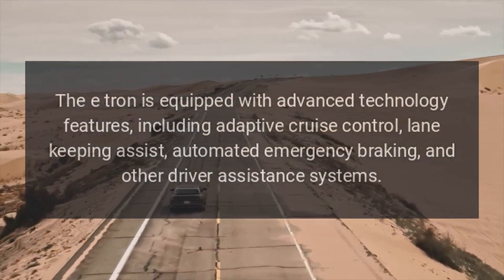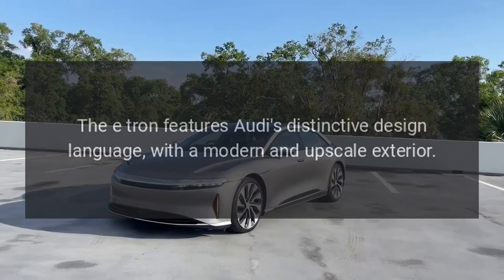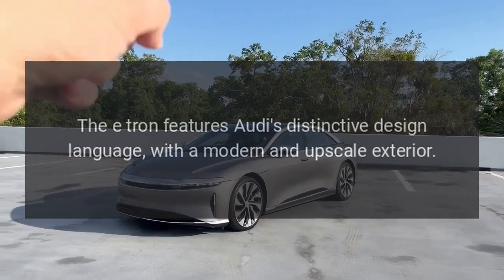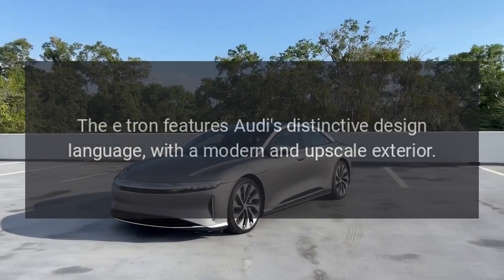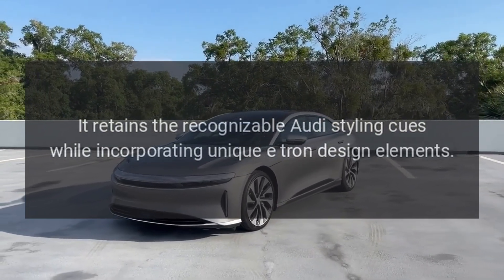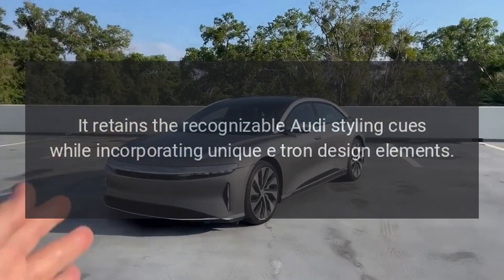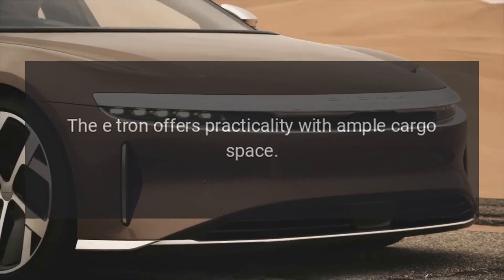Technology features include automated emergency braking and other driver assistance systems. Design: the e-tron features Audi's distinctive design language with a modern and upscale exterior, retaining recognizable Audi styling cues while incorporating unique e-tron design elements.